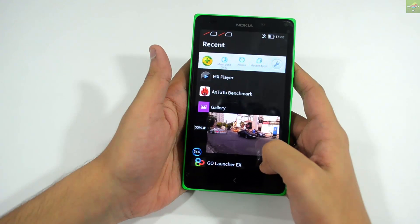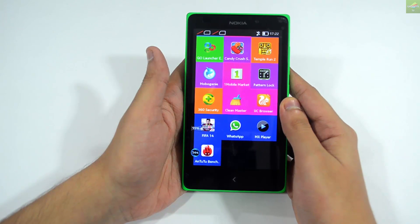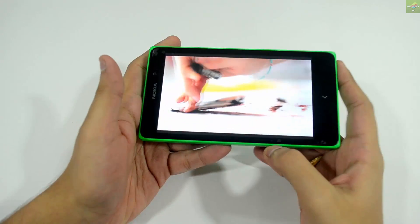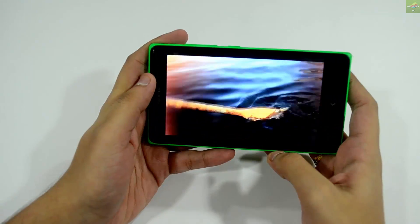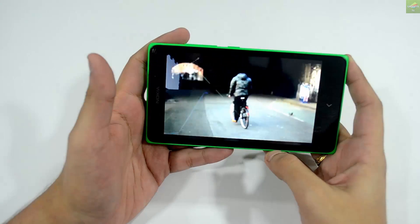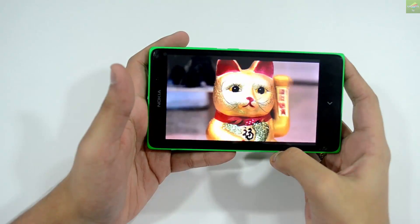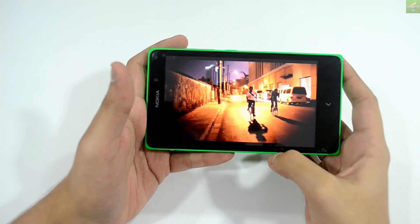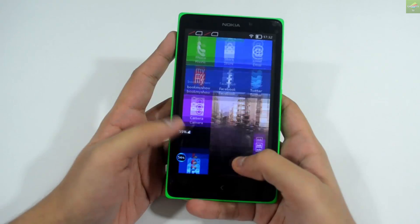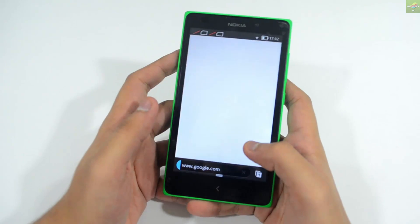When playing movies, this device handles 720p pretty well, but full HD videos can sometimes have issues. Here is the video playback — the device plays videos well on the 5-inch screen and the viewing angles are good on this IPS display. However, there is some glare with high-definition content. 720p video plays smoothly on the Nokia XL, while full HD sometimes lags.